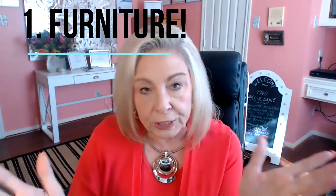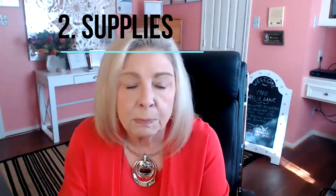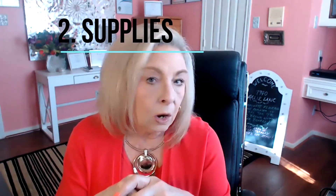Number one: furniture. Should it stay or should it go? Do you give some to Goodwill, sell some, buy new, or just bring what you've got with you? Number two: where do you get boxes, papers, and supplies for moving? Are you going to pack yourself or have someone pack for you?